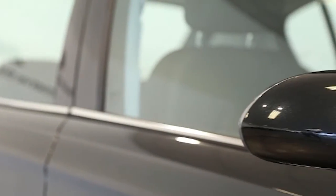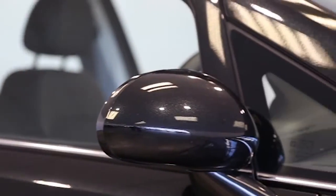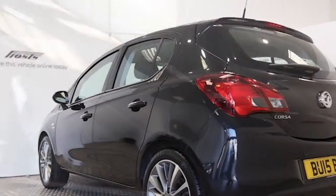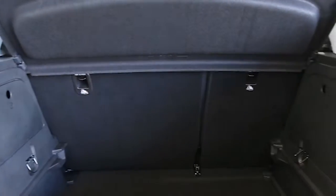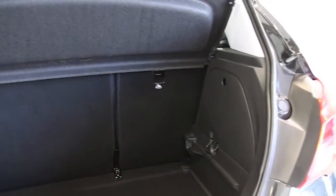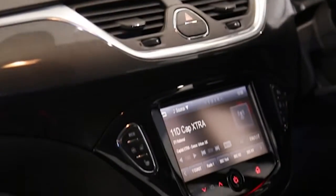The car is finished in carbon flash black. Key features include air conditioning, half-moracana trim, 17 diamond-cut Titan alloys, interlink audio system, and DAB digital radio.